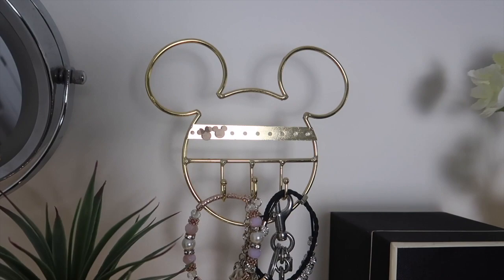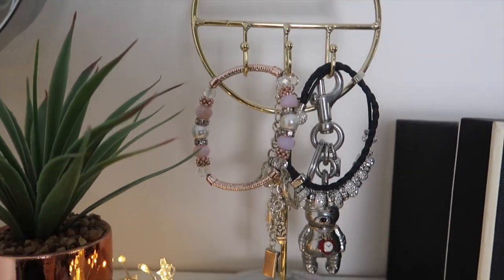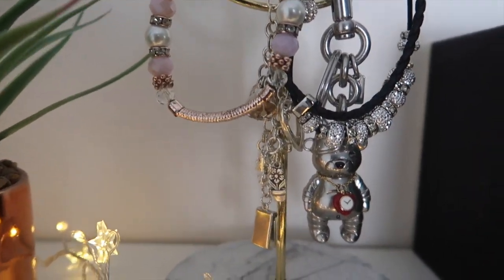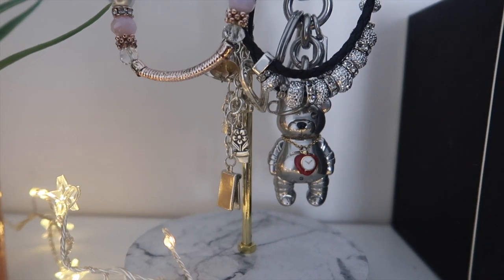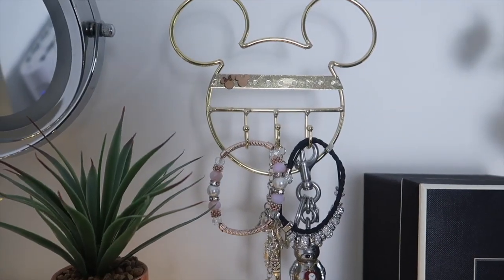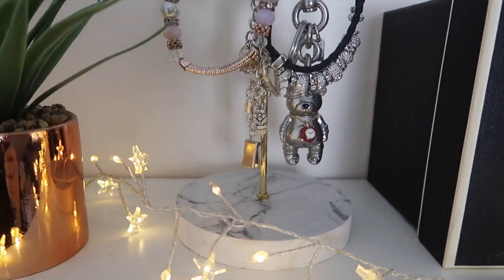Next up I have my Mickey jewellery hanger. You can put earrings along the top here and then just hang necklaces and bracelets on there. I've got my charm bracelet, a couple of others, and I also have my little Coach Wizard of Oz keychain on there because it is so cute. This jewellery hanger was from Primark - it's got a faux marble base. I just thought that was really nice up there.